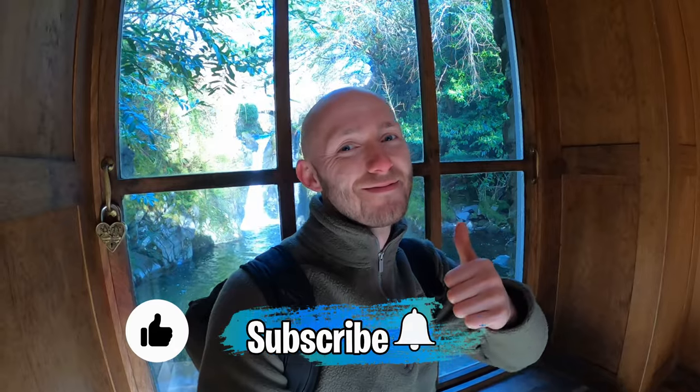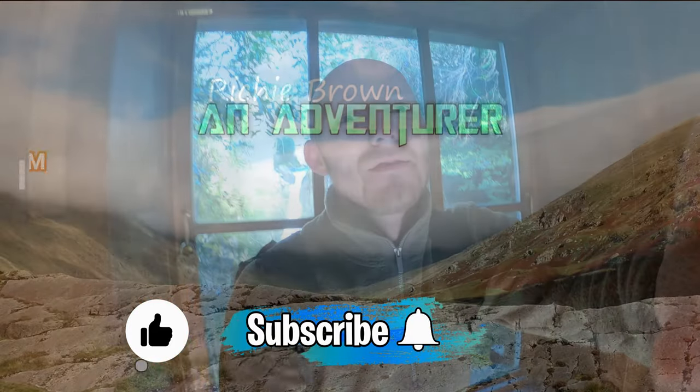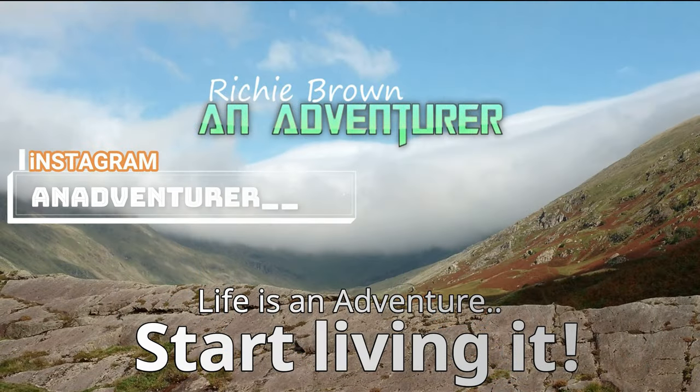There we are. I'm on my way up for a hike at Buckstones Jump. If you want to see more easy-to-reach, family-accessible spots in the UK, don't forget to like and subscribe. See you next time. Bye!